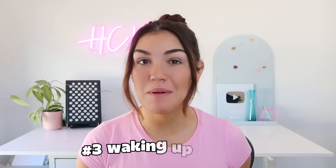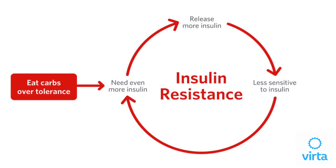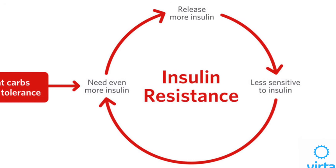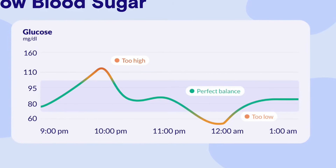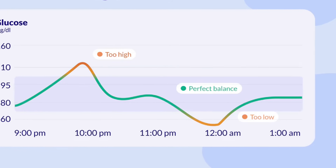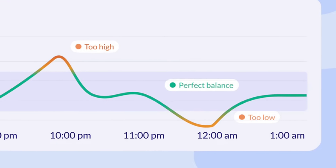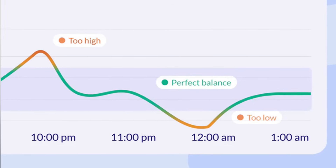Number three is waking up in the middle of the night around 2am. If you find yourself waking up at this time wired for no reason, insulin resistance could be to blame. When you're insulin resistant, your body struggles to regulate blood sugar levels properly, especially overnight. After dinner, especially if it was high in carbohydrates, your blood sugar spikes, insulin kicks in to bring it down, and sometimes it overcorrects — leading to a crash in the early morning hours. That drop triggers your stress hormones like cortisol and adrenaline, which spike and wake you up.